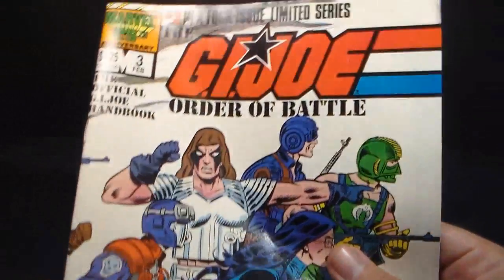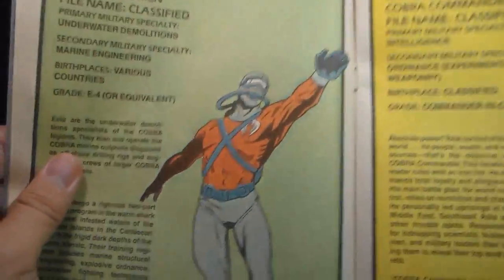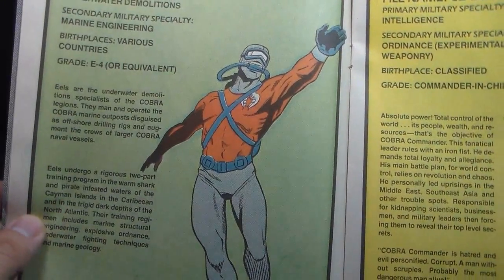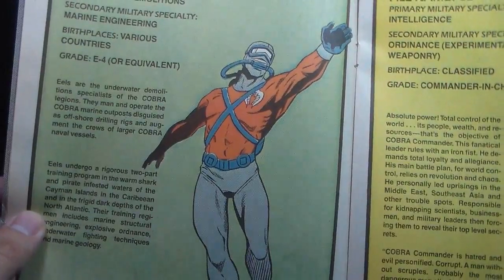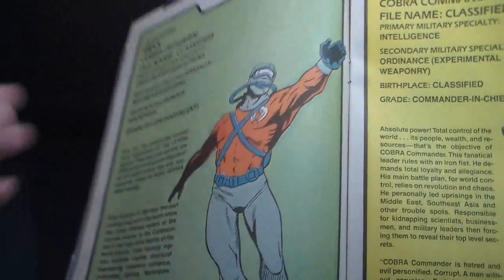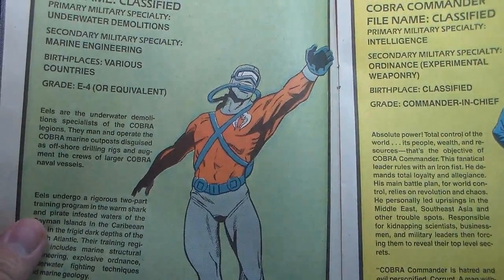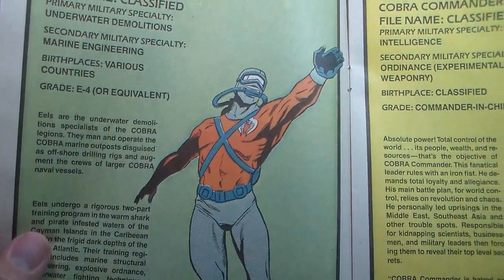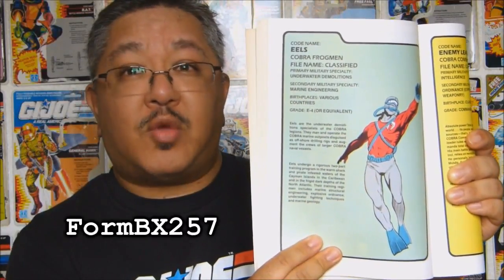The Cobra eels appeared in the G.I. Joe Order of Battle miniseries in issue number three, but the design they had for the eels was wildly different from what we got. This was published in 1987, a couple years after the eels figure was released, so it's hard to understand how that design got in for a figure that had been out for a couple years. The design looks more like Undertow, a figure that wouldn't come out until 1990. Talk about artistic license.